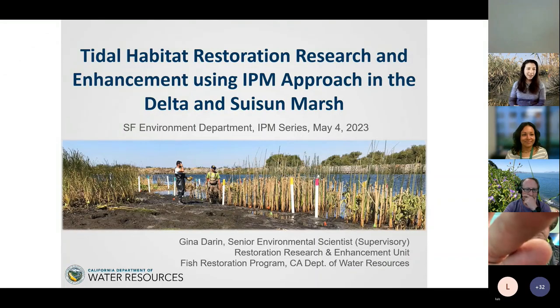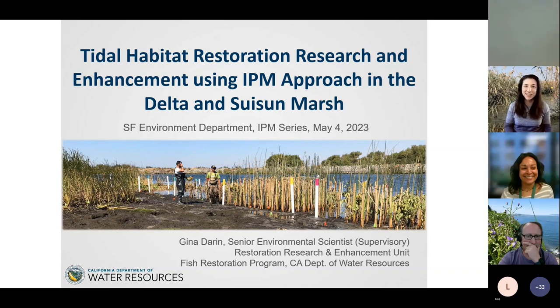Gina received her master's from UC Davis, where she worked with Dr. Joe DiTomaso in the Weed Science Lab to develop a GIS-based weed eradication prioritization tool called WHIPIT. Currently, Gina and her team research and enhance tidal habitat restoration in the Delta and Suisun Marsh, including revegetation studies and the Blacklock Restoration Phragmites Control Study. Today we'll hear about their strategy to prevent invasive vegetation establishment.